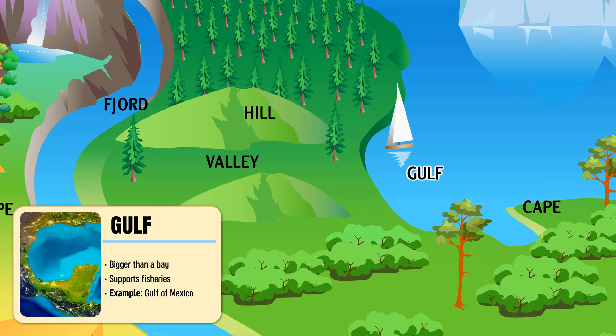Gulf — a large sea inlet partly enclosed by land and open to the ocean.